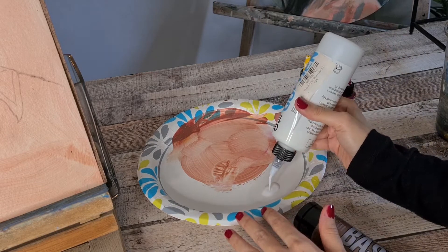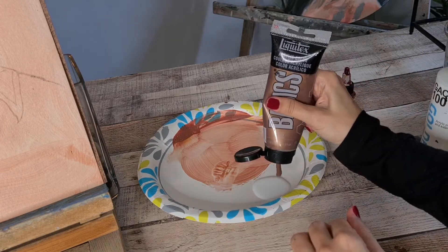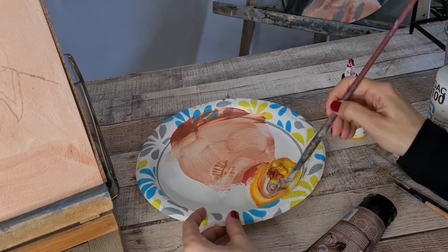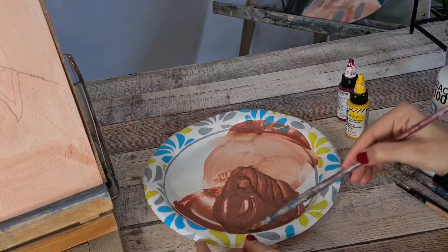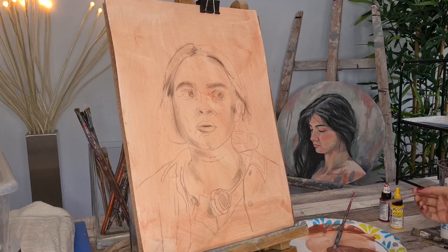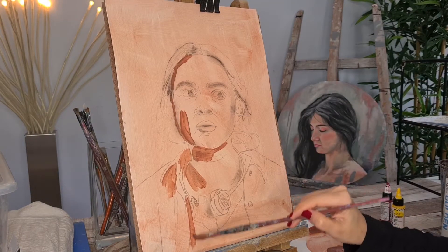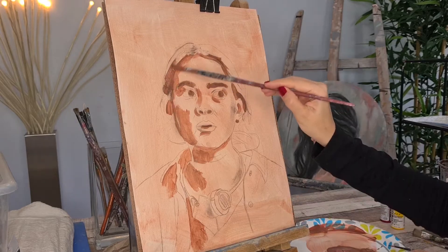Hello everyone, I hope you're doing well. I am Alexandra Bello and I'm a painter. Join me today as I paint one of my new favorite characters, Max Mayfield.